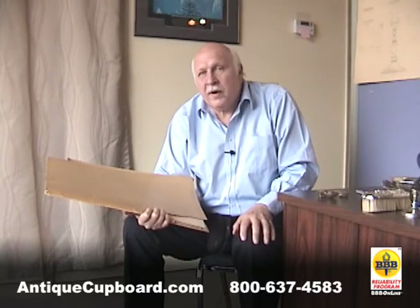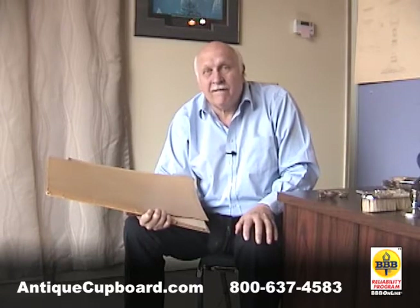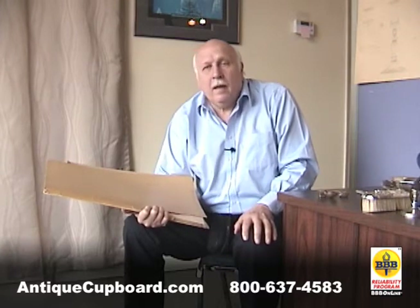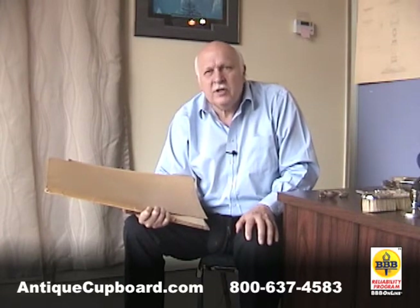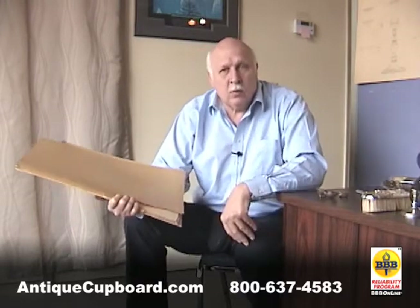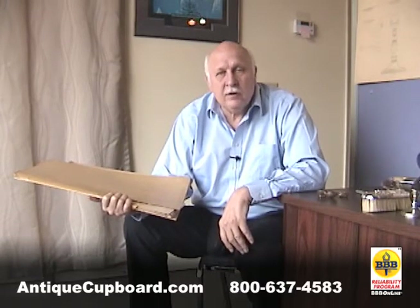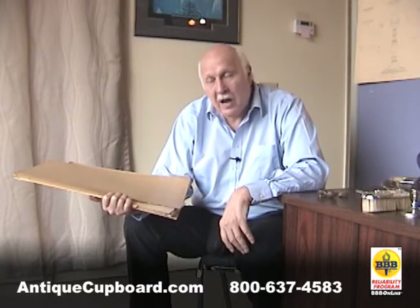One of the silversmiths at Lunt bought the collection — he bought filing cases full of drawings — and then he called us up and said would we be interested. I thought there's probably some good research material here, so I decided we'd take a look at it. He said there were probably around 3,000 pages of drawings and information about their patterns and their holloware.